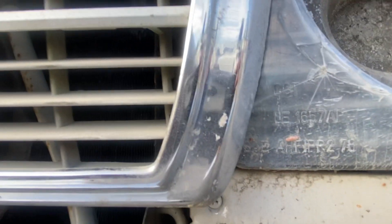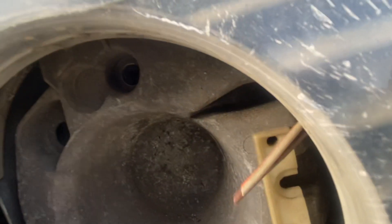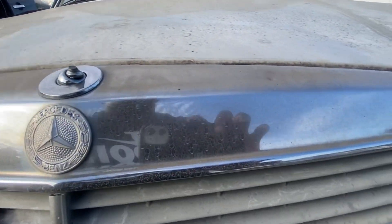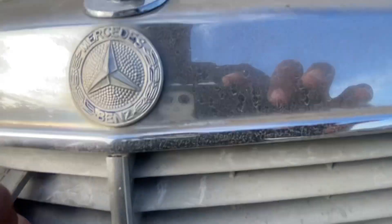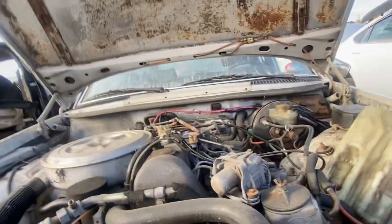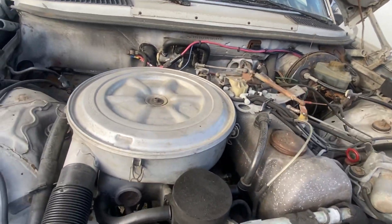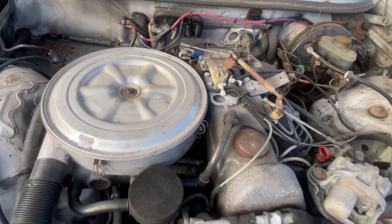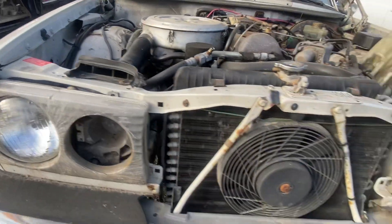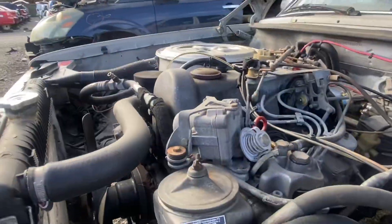Trying to get under the hood — oh, there it is. Look at that, straight motor baby. Easy to work on, can't beat it with a stick, man. Fan right there, condenser, radiator. Look at that.